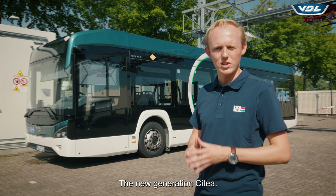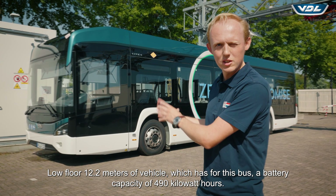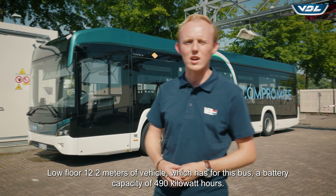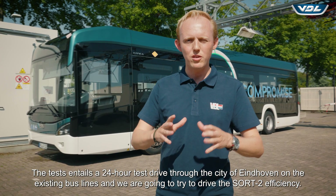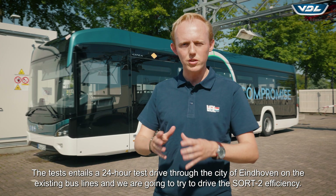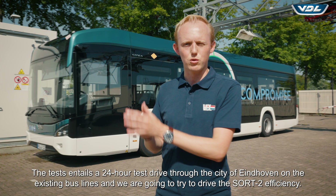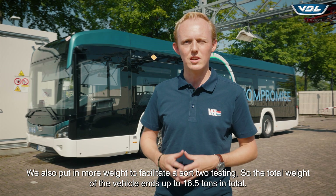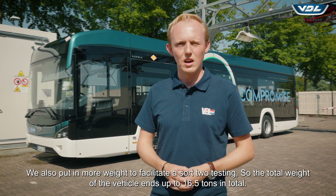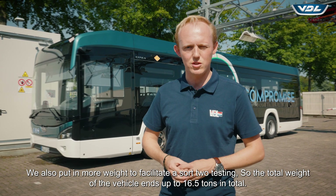The new generation Citea low-floor 12.2 meter vehicle, which has for this bus a battery capacity of 490 kilowatt hours. The test entails a 24-hour test drive through the city of Eindhoven on the existing bus lines. We are going to try to drive the SORT 2 efficiency. We also put in extra weight to facilitate SORT 2 testing, so the total weight of the vehicle ends up at 16.5 tons in total.